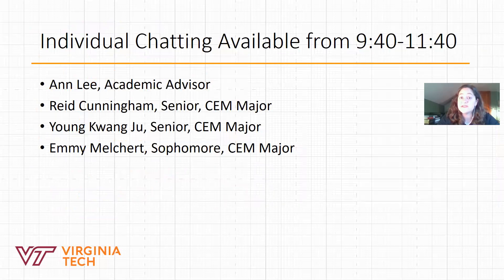After today's session we will have individual chatting available from 9:40 to 11:40. I will be available as well as some of our students — Reed and Young are both seniors in the CEM major and Emmy is a sophomore — so they'll be available if you'd like to get the student perspective.